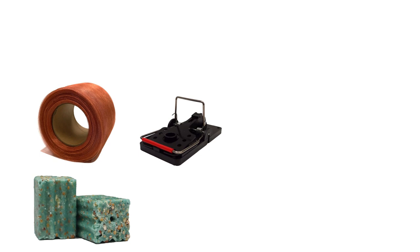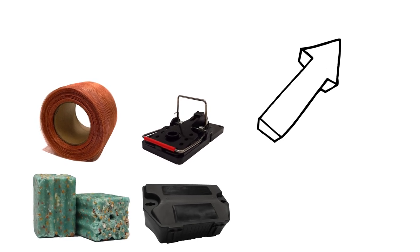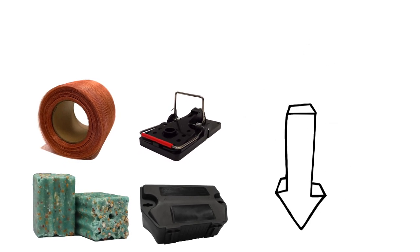To learn more about rat and mouse control and shop our featured products, click the icon in the top right of the screen or click the links in the description below.